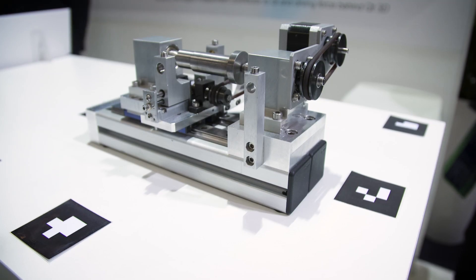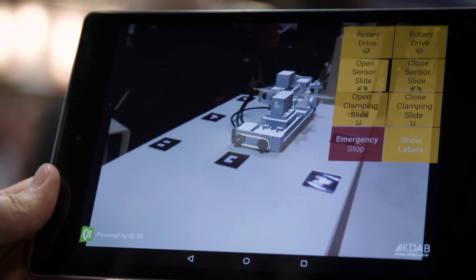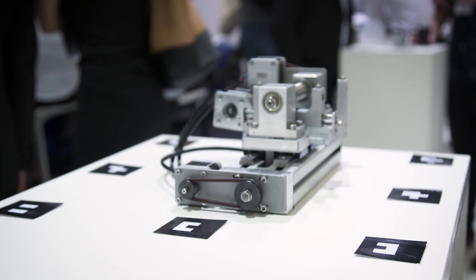Right here, we're looking at a Qt 3D demo. The idea of this demo is to show an operator of this machine what is going to happen when the operator operates a set of controls.